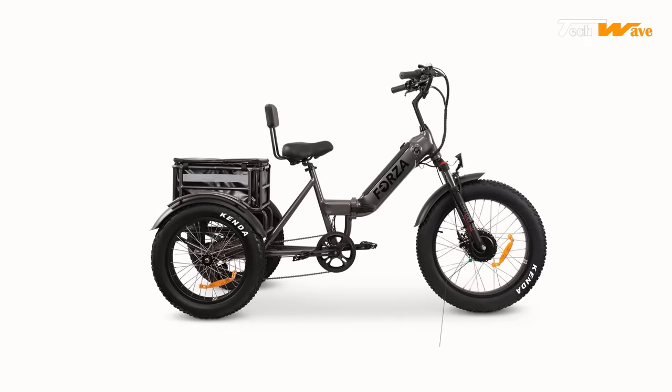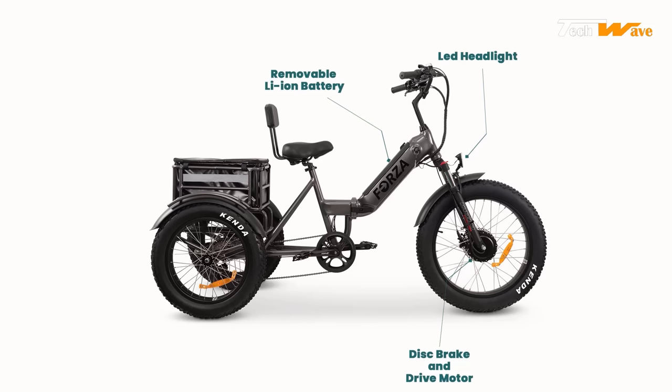The Forza's 20 by 4 inch fat tires provide a smooth and stable ride on any surface, and the front and rear disc brakes give riders confidence and control. The seven-speed gear shift system enables riders to choose the most suitable gear for their conditions. The folding frame makes it easy to transport and store, and a rear rack and kickstand are included. The multifunctional LCD screen displays speed, distance, and battery life. The Forza is priced at $2,999.